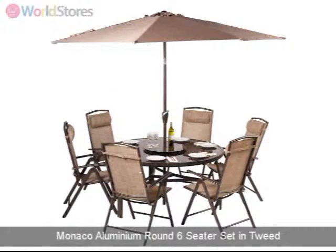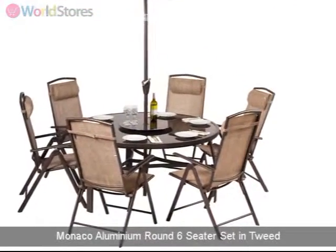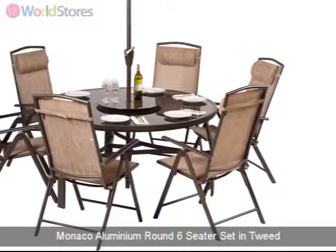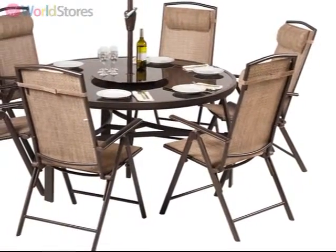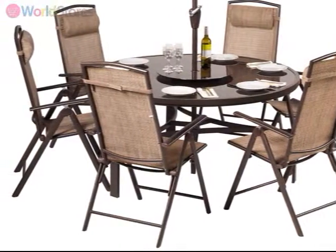Create a space for alfresco entertaining in your garden with the stylish Monaco aluminium round six-seater set in tweed. Featuring simple styling and clean contemporary lines, this set is crafted from high-quality powder-coated aluminium for a long-lasting finish.